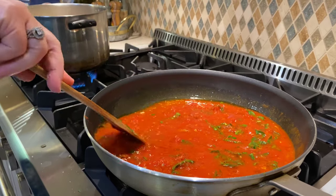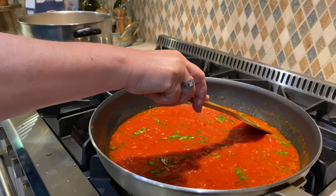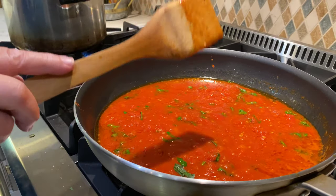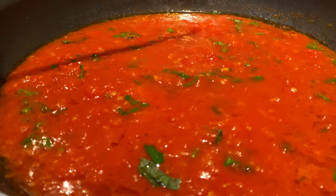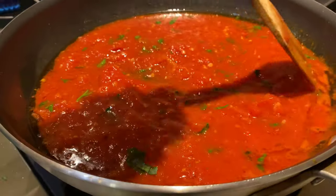My pasta is cooking and my tomato sauce is coming together. We call this a quick sauce - this is not your Sunday ragù that you start at 8 a.m. with meats cooking for hours. This is a very quick sauce. The closest thing you'd hear it called is marinara - just a quick, fresh tomato sauce.